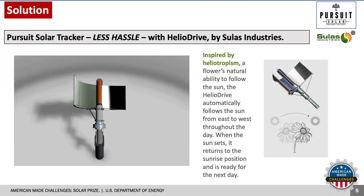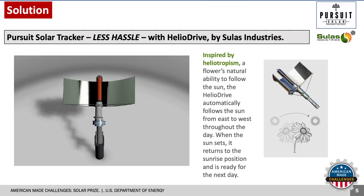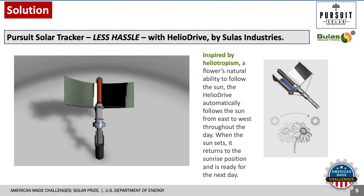And here is how we track with less hassle. The Helia Drive by Sullus Industries represents the innovative heart of our product. It makes tracking easy, using heat from the sun to power and position the tracker — more competitive, with fewer parts, and more reliable, utilizing proven actuation.